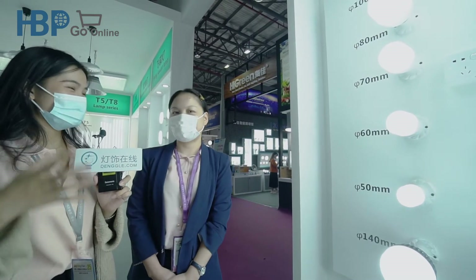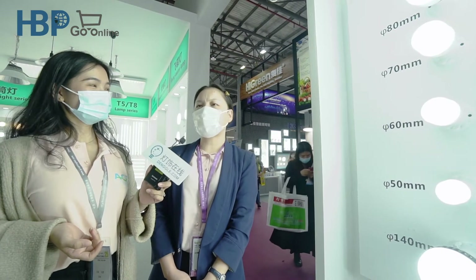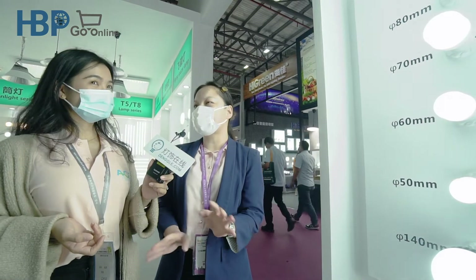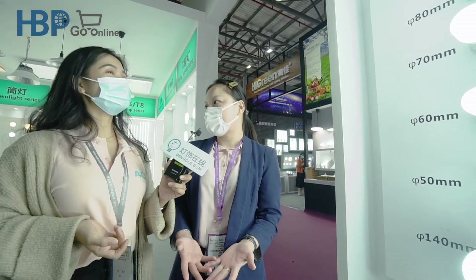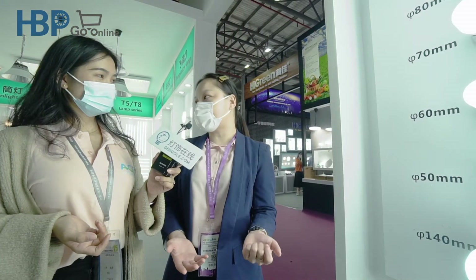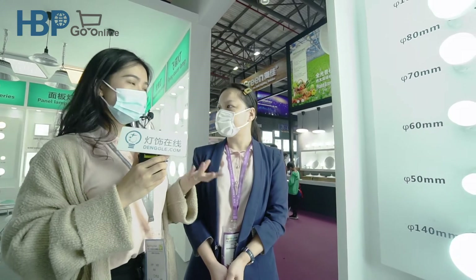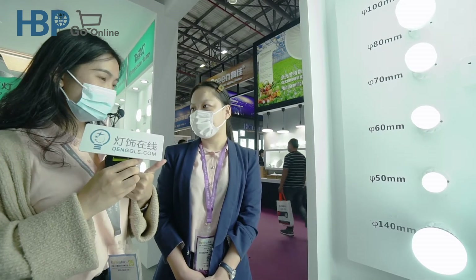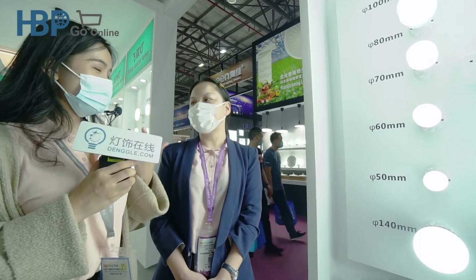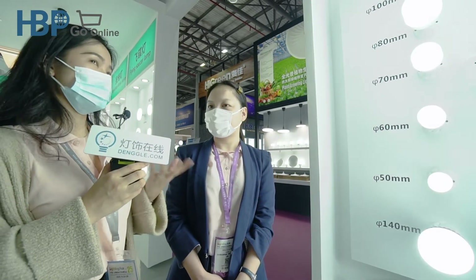Price is very important to most customers. But at this lighting fair, there are so many competitors and prices are almost the same. What we are trying to do is provide the best service, including after-sales service and customer care. Most customers pay attention to price, but also to quality and service, and nowadays service is really important to most customers.